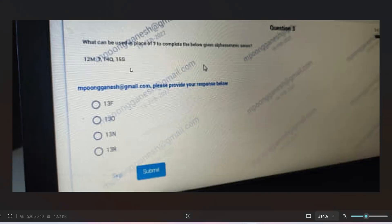The next question is: 12M, then question mark, then 14Q, 15S. What will be the correct answer? Please pause the video and give the answer. The options are 13F, 13O, 13N, and 13H.